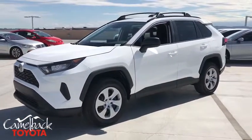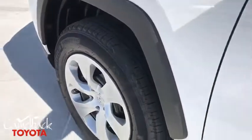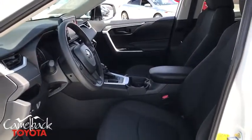Rear window defroster, power windows, tachometer, overhead console, panic alarm, brake assist, remote keyless entry, rear window wiper, front bucket seats, front reading lamps, tilt steering wheel, driver vanity mirror, and passenger vanity mirror.